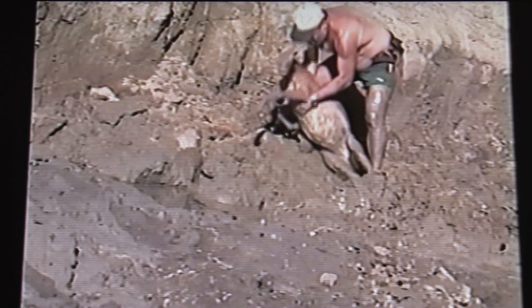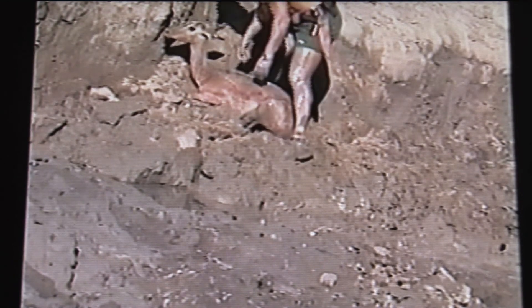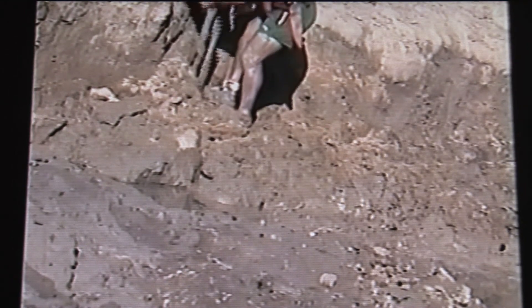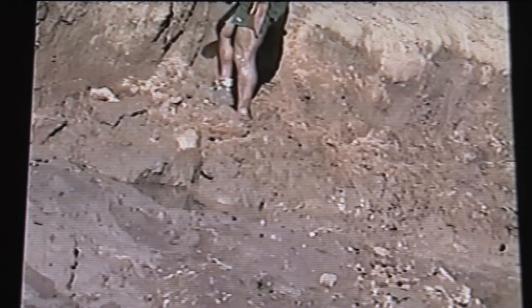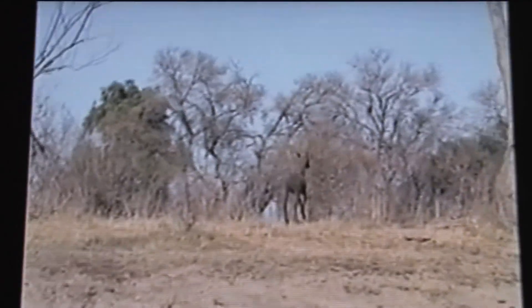She is pretty heavy — some 50 kilos, 100 pounds. And here she goes.